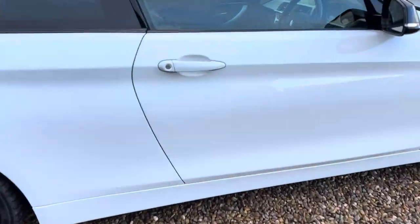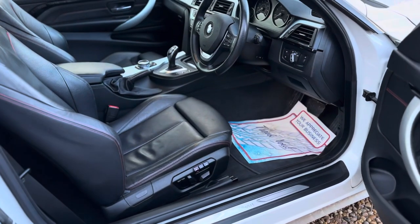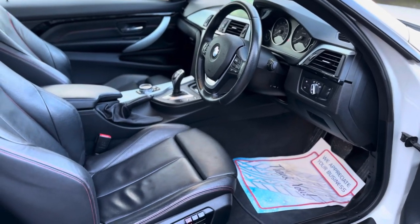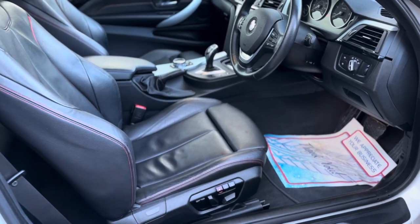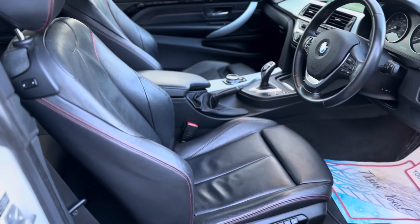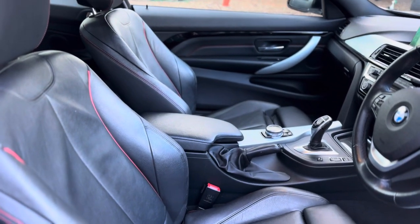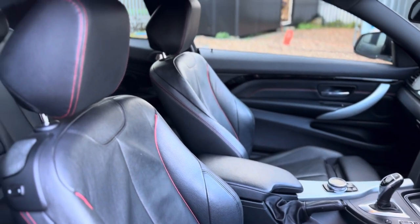Moving on to the interior — it's still like new. There's no heavy wear on the seats, everything works, everything is as it should be, and it really is a lovely piece of machine kept really, really well.